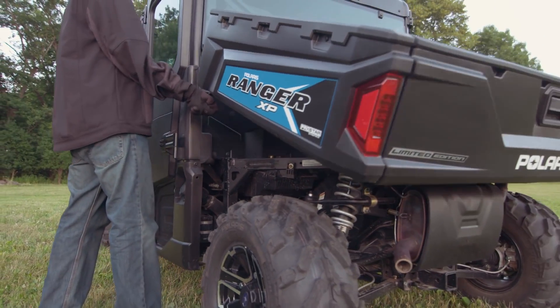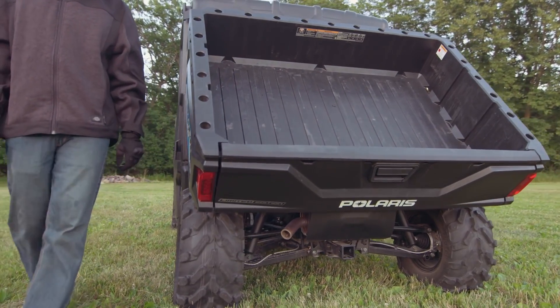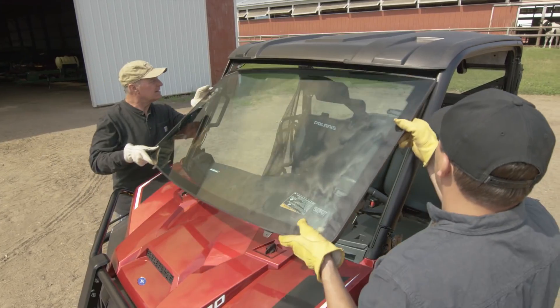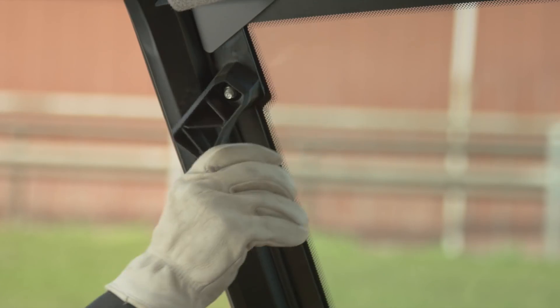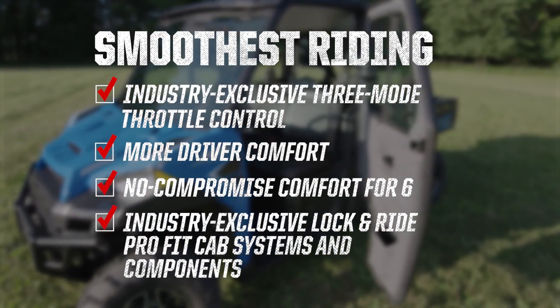Ranger's gas-assist dumping box operates independent of the cab system, so it's ready to work whenever you need it. Only Ranger's patented lock-and-ride and ProFit Polaris-engineered cab systems and components are available with more options at every price point.